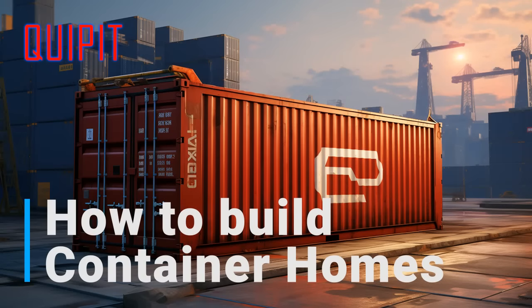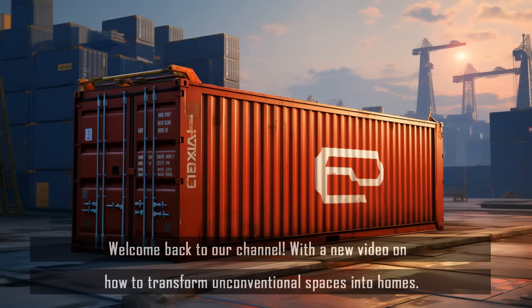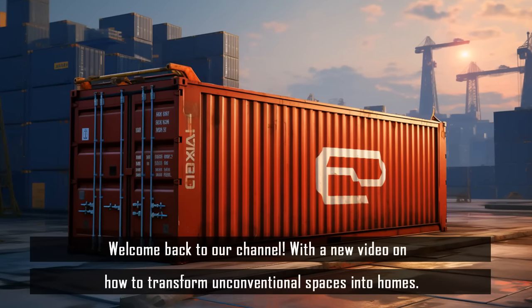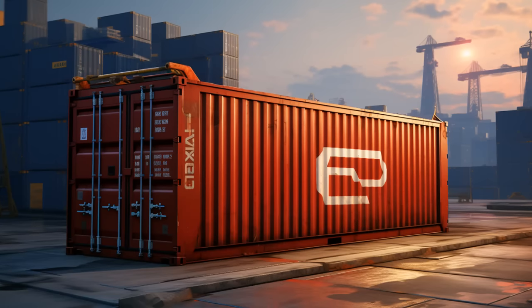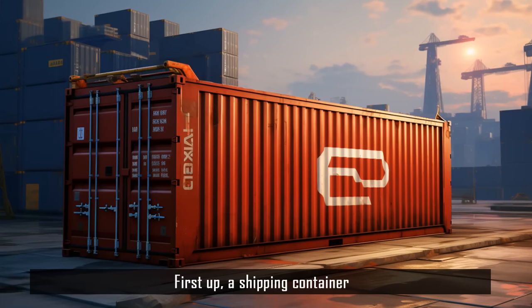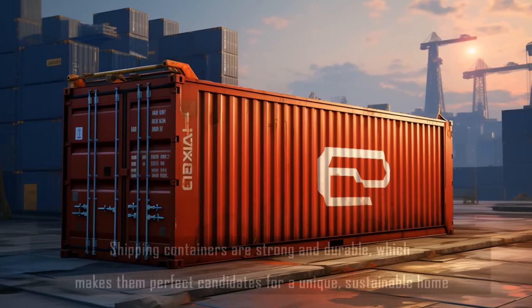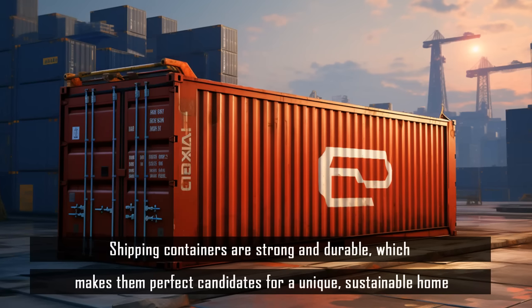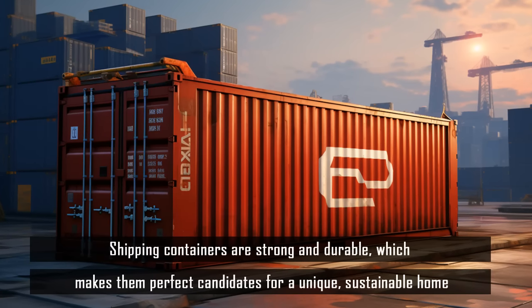How to build container homes. Welcome back to our channel with a new video on how to transform unconventional spaces into homes. First up, a shipping container. Shipping containers are strong and durable, which makes them perfect candidates for a unique, sustainable home.